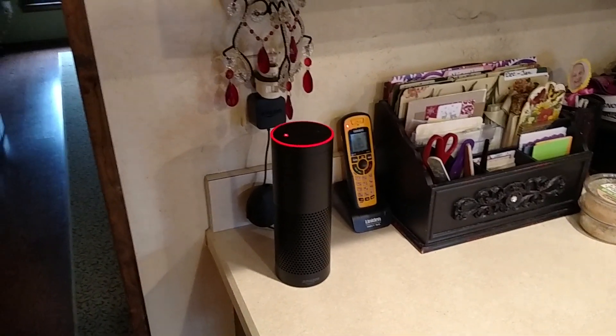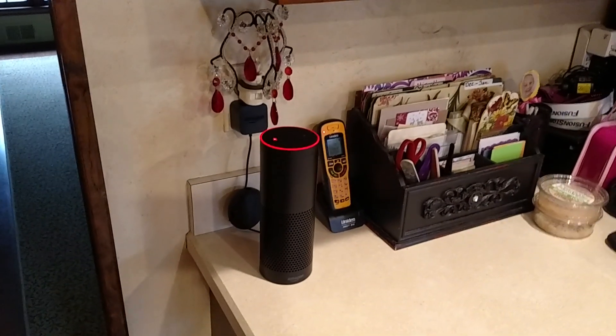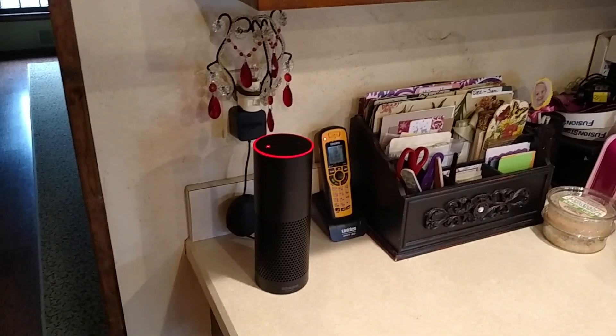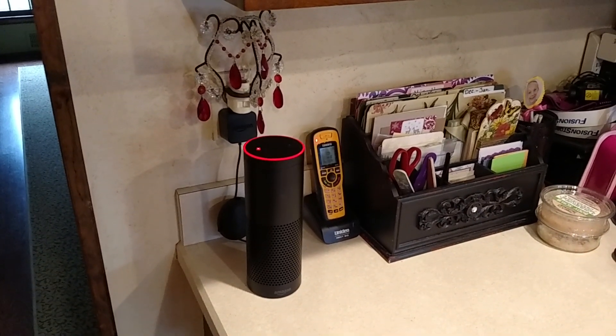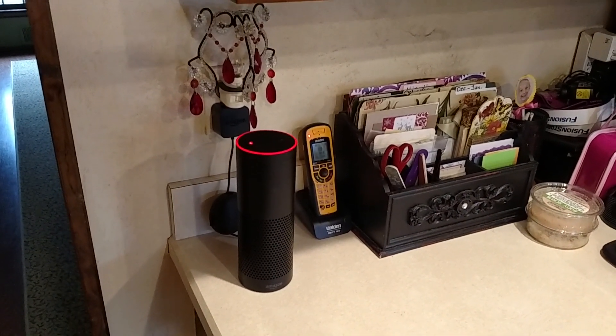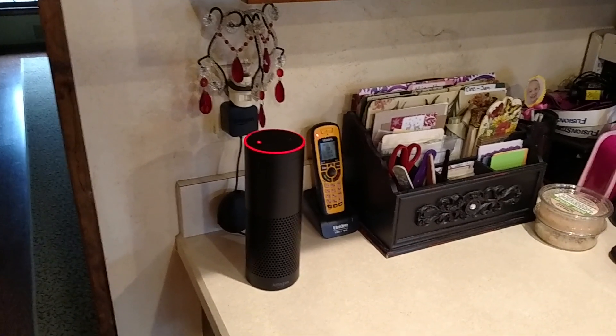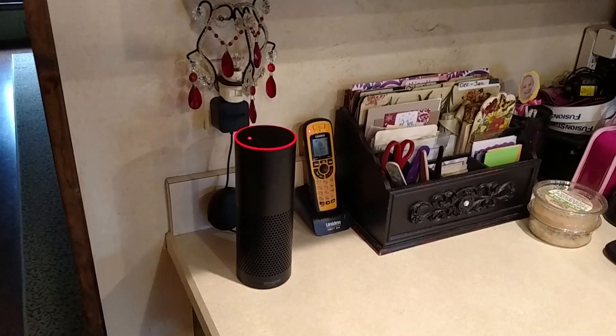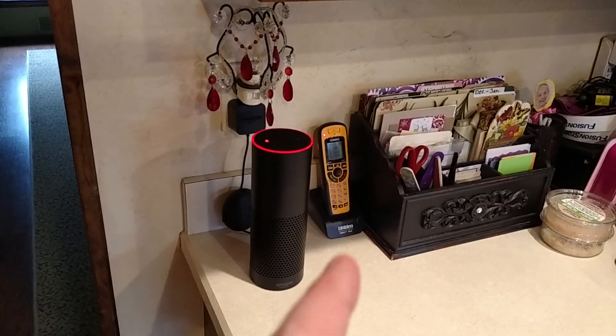It's Christmas Eve 2015 and we've got a little downtime today. Kids are waiting for Santa and we're waiting for family to come over, so I took the opportunity to finish up a project I've been working on: getting Amazon Alexa voice integration working with my Raspberry Pi garage door opener.